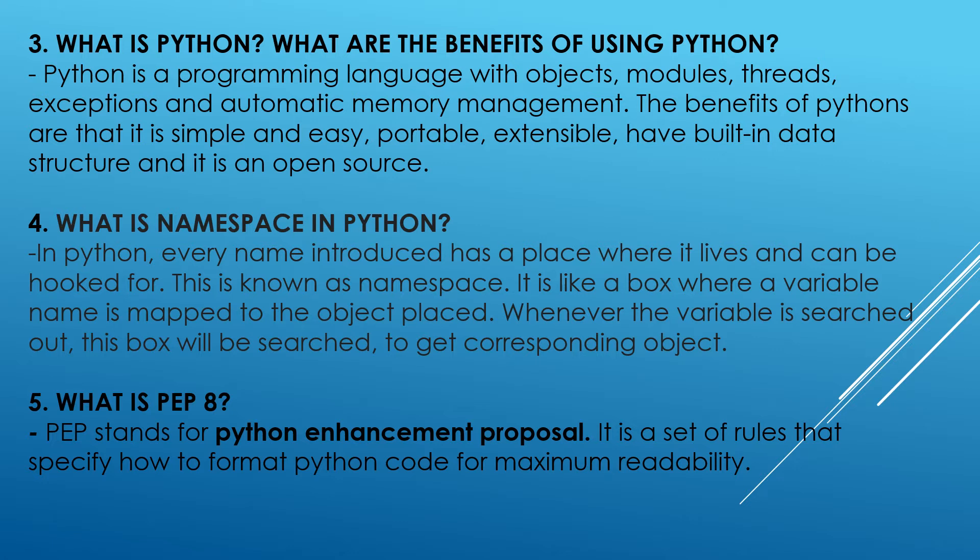What is namespace in Python? In Python, every name introduced has a place where it lives and can be looked up. This is known as a namespace. It is like a box where a variable name is mapped to the object placed. Whenever the variable is searched out, this box will be searched to get the corresponding object.